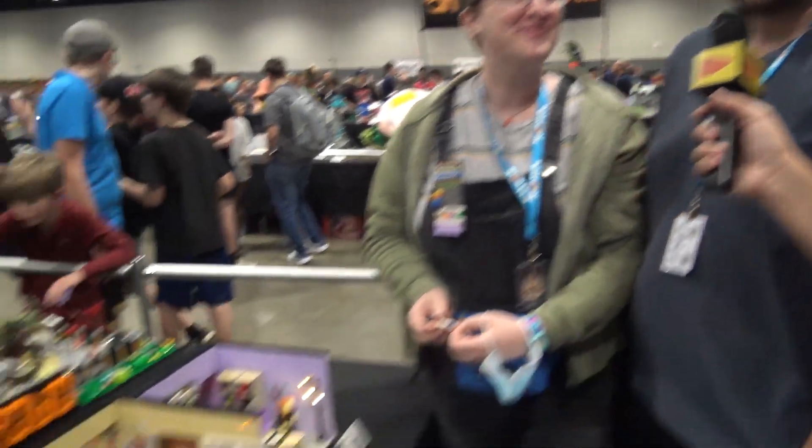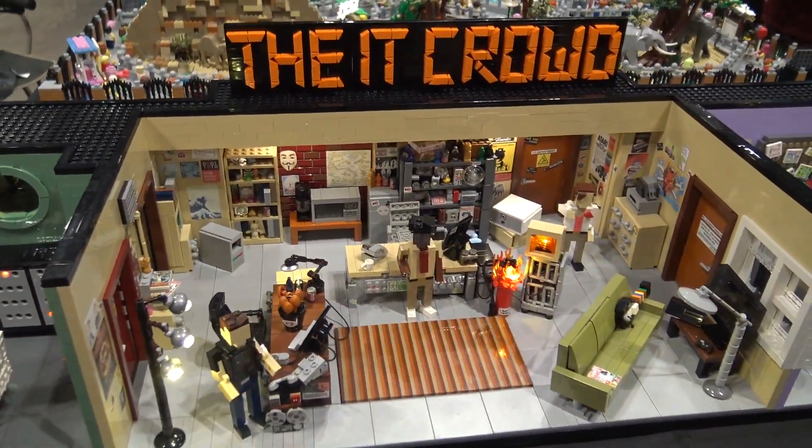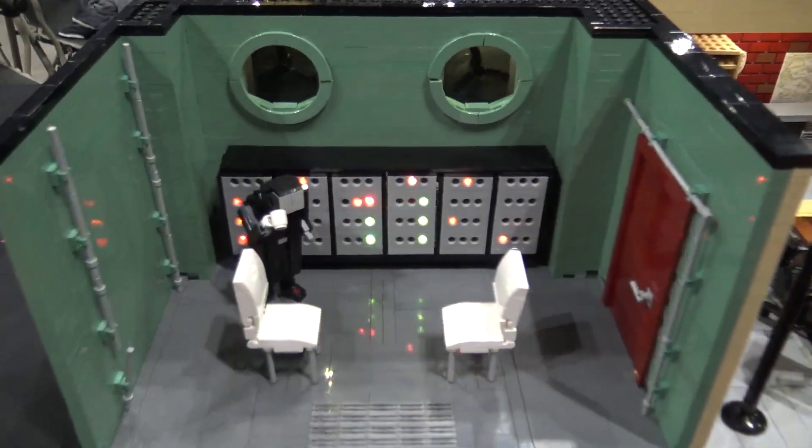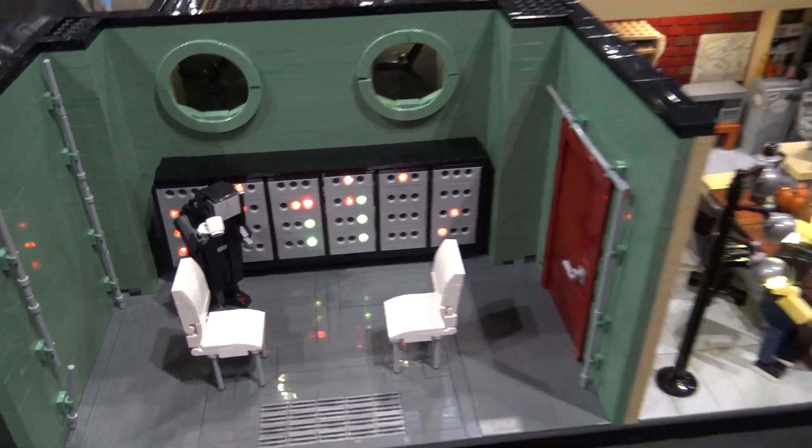Hi, I'm Chris Rozek. And I'm Sammy Van Kallenberg. And this is our joint build for this year of the IT Crowd. It's a bit of a niche British comedy show that we absolutely love and quote all the time, and we decided to do our joint project of the entire office in Miniland scale.